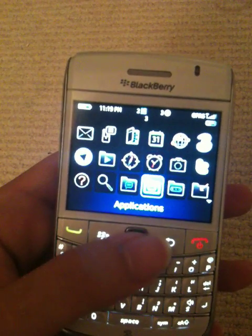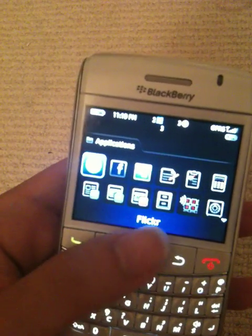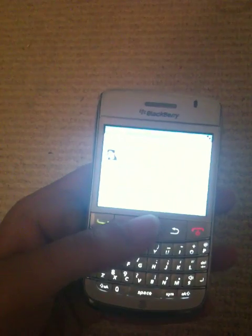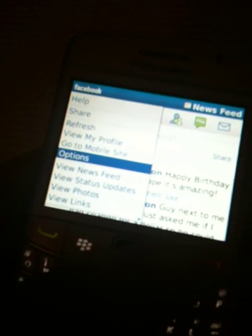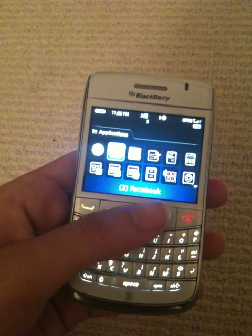You've got applications like Facebook, MySpace, Flickr, and anything else you want to download — you can download it and it's all easy to use. For example I'm going to show you Facebook. This is actually my friend's Facebook and not my own, but you have all the options here — you can view profile, go to mobile site — it's actually awesome.